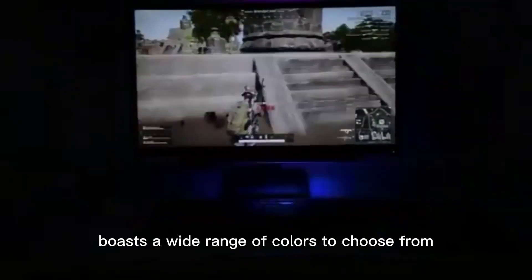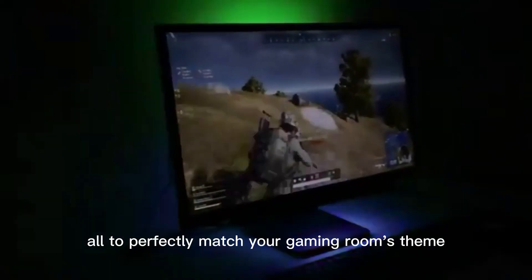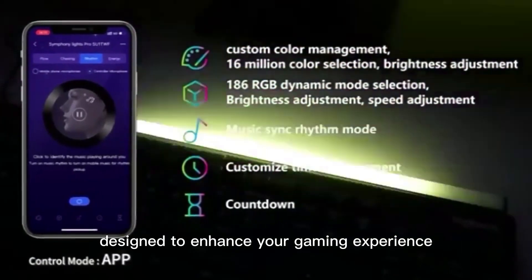Our light bar boasts a wide range of colors to choose from, all to perfectly match your gaming room's theme. Bring your gaming room to life with our color-changing LED strip lights, designed to enhance your gaming experience.